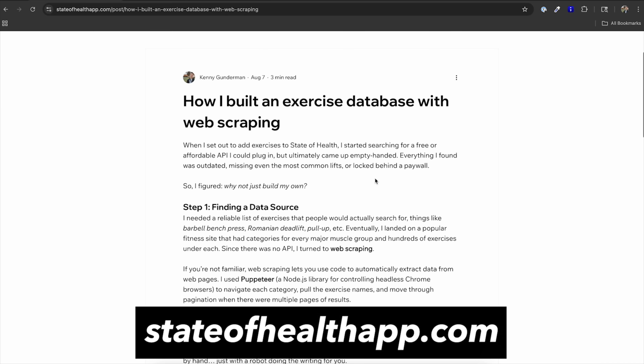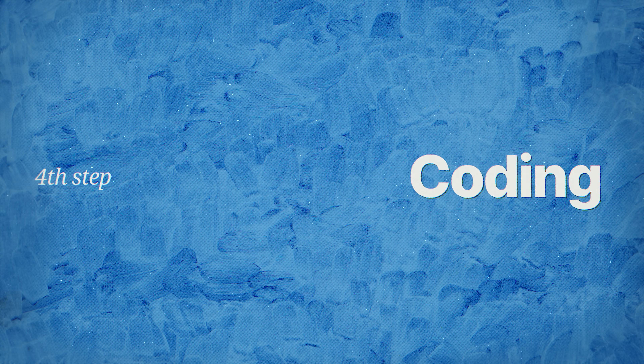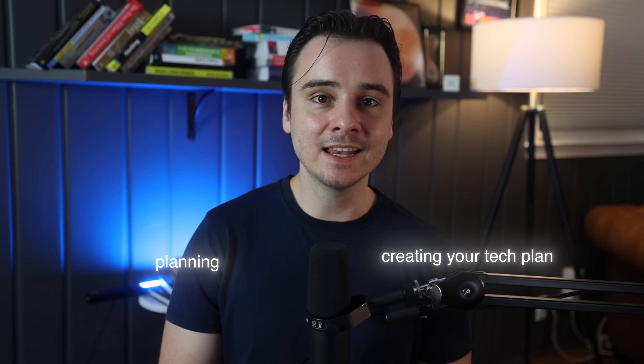Now let's dive into step four: project management and coding. Everything I just went through — planning, creating your tech plan, and going through the design process — might sound like a lot, but in reality it should only take you a day or two at most. One more thing before I actually start coding is implementing a simple project management strategy.